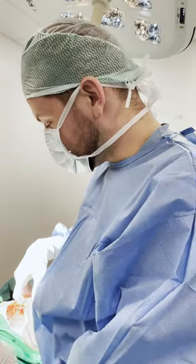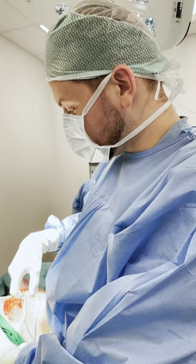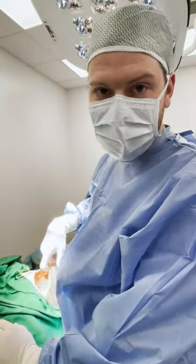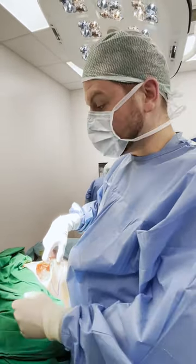Today's unexpected findings are bilateral ruptures of breast implants. This lady had her breasts augmented 13 years ago. We first started with the right breast and found that the implant is ruptured, and now we've opened the left breast — it's the same.